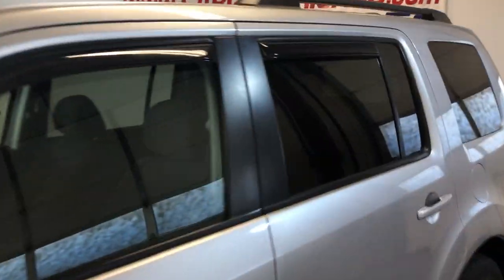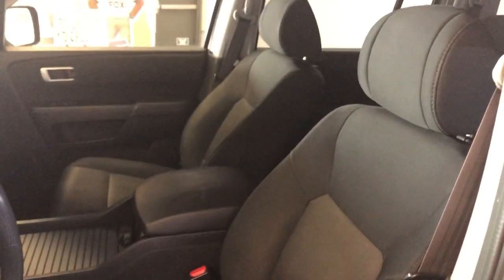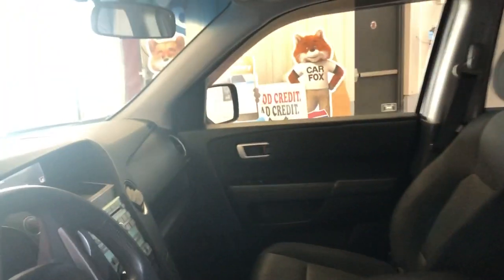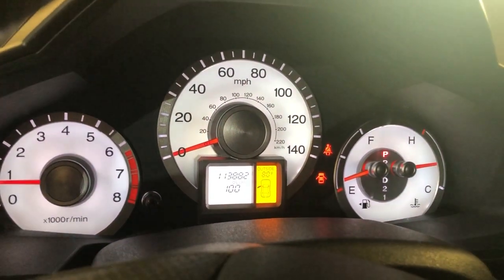Let's take a peek inside. It's got power windows, power locks, power mirrors, cruise control, and a cloth interior — nice and clean. No warning lights on, AC blows cold, and it's got 113,000 miles on it. No warning lights on the dash.